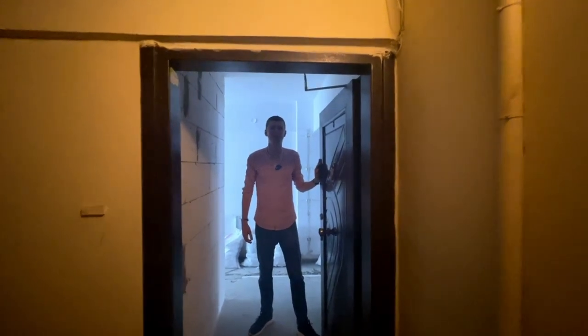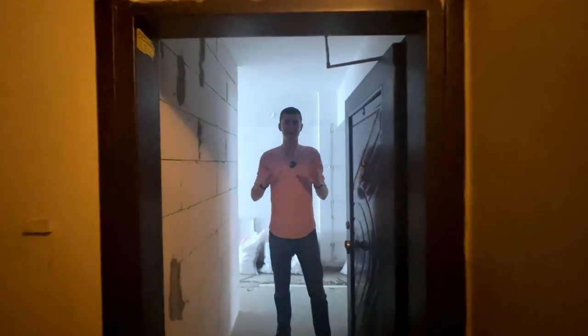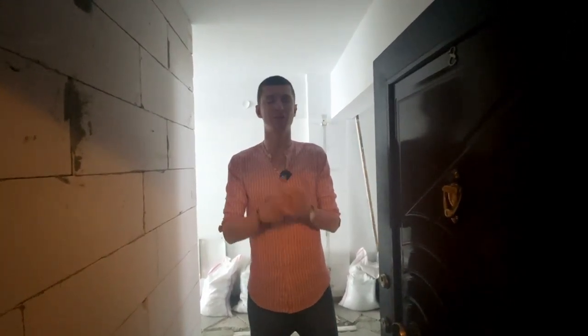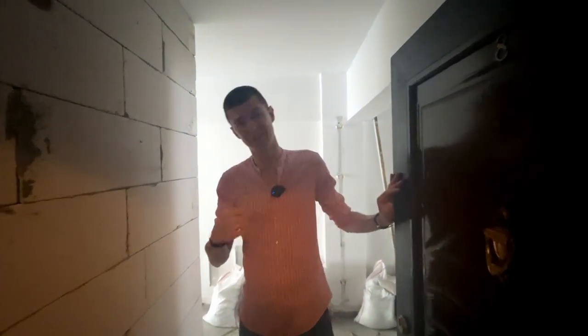Hi everyone, it's Maris from thewanderinginvestor.com. Today I want to show you an apartment that I recently bought in Istanbul. We're going to go through all the numbers — how much it cost me — and also the renovation I plan on doing and how much that renovation is going to cost me.